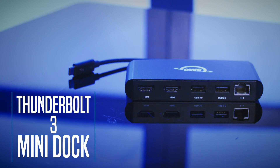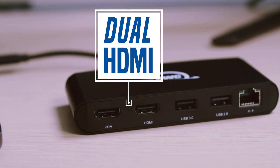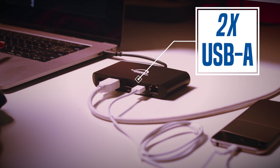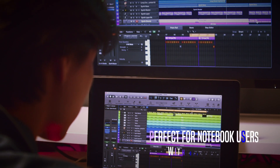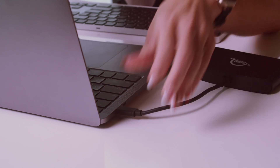The Thunderbolt 3 MiniDoc might be small in size, but definitely not in capability. Expand your view and open up a world of possibilities with dual HDMI displays and connect a USB-A accessory. This is the ultimate bus-powered portable Thunderbolt 3 multi-adapter for any hybrid employee or professional on the go.